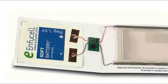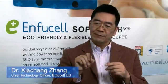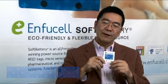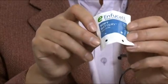The main feature of the soft battery is that it is thinner and flexible like a piece of paper, and it is also an environmentally friendly product. This means that you can throw it away with the household waste.